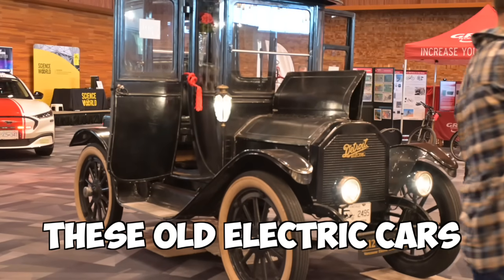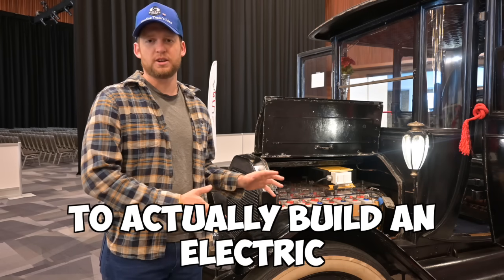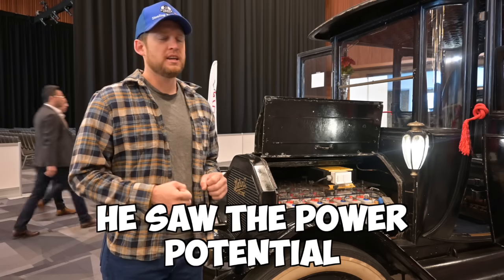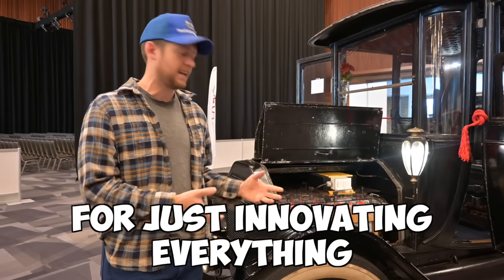I really, really like these old electric cars. I think they're so cool. It was Thomas Edison himself that worked with Henry Ford to actually build an electric car back in the day. He was a huge believer in electric vehicles. He saw the power potential of just massive amounts of power on the electrical grid for just innovating everything.